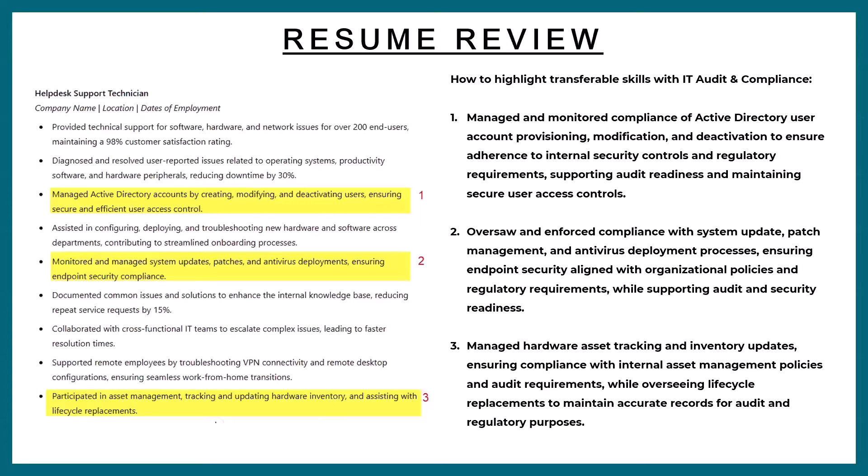The second bullet point originally said: 'Monitored and managed system updates, patches, and antivirus deployments, ensuring endpoint security compliance.' This is critical from a security and compliance perspective. ChatGPT rewrote it as: 'Oversaw and enforced compliance with system updates, patch management, and antivirus deployment processes, ensuring endpoint security aligned with organizational policies and regulatory requirements while supporting audit and security readiness.' It's the same thing, but worded better to align. Do you guys now really see how you can make this work for you?